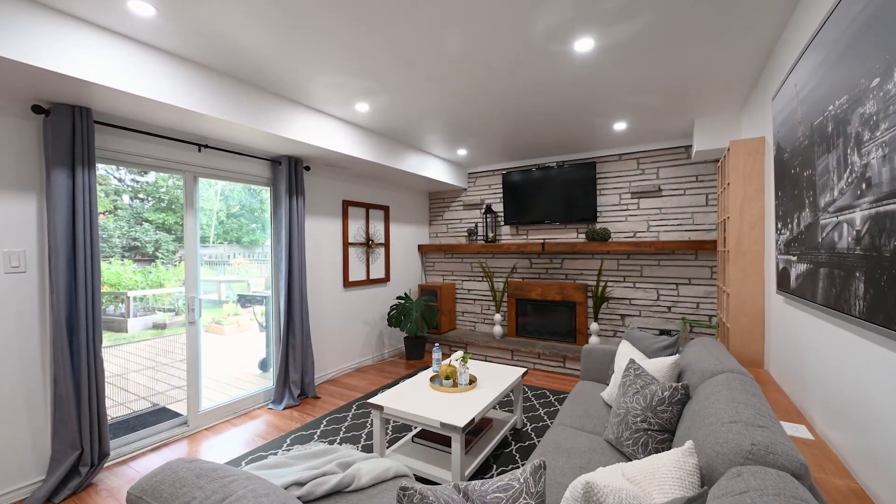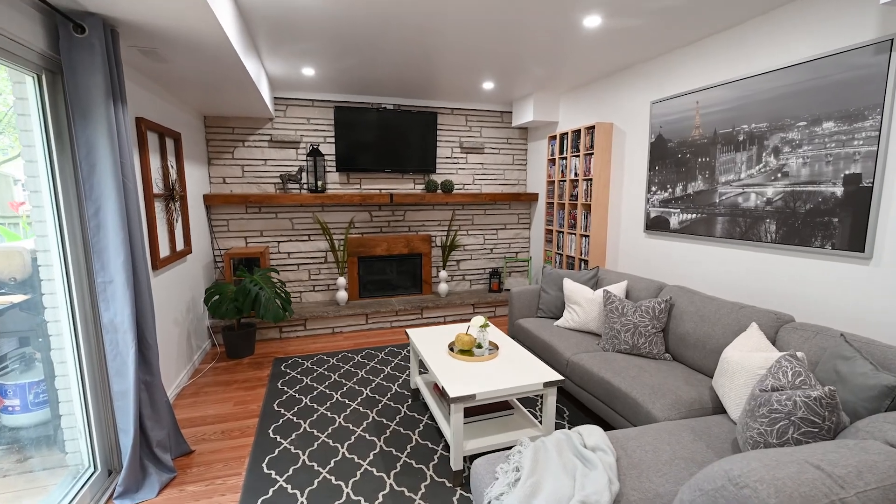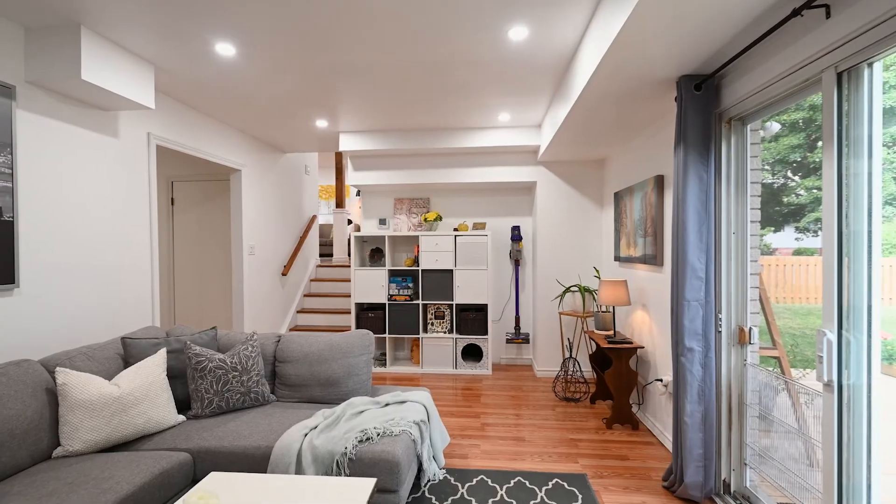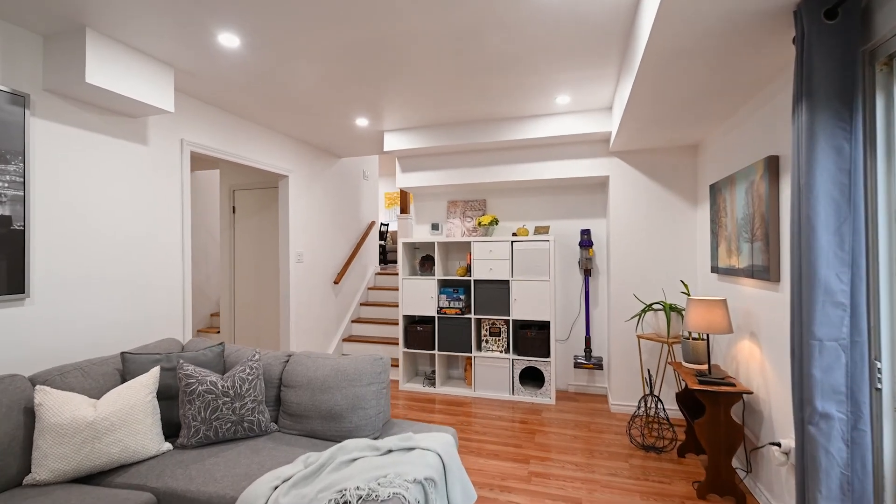The coziness of the family room will draw you in, and the electric fireplace won't disappoint on cooler winter evenings. Step through the sliding glass doors and experience the delightful deck and fully fenced backyard.